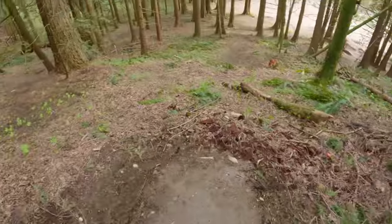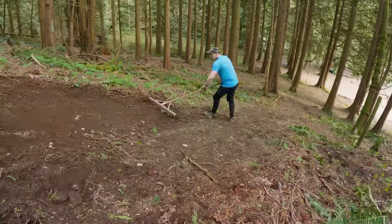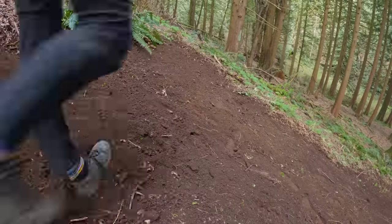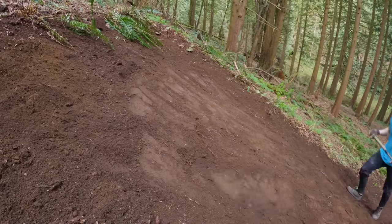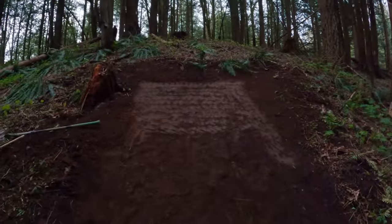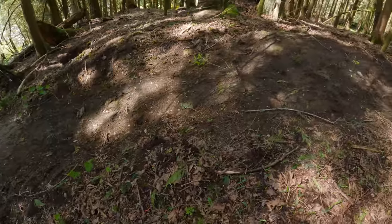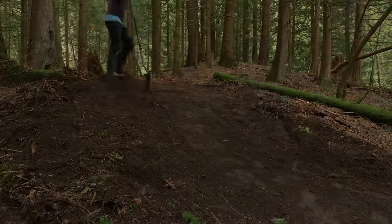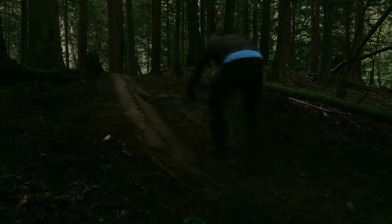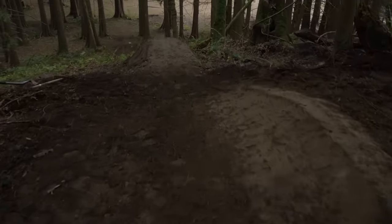Do you remember that step down we built near the pump track? It needs a bit of tuning up - I just want to fix up that landing, it's too soft. The landing is looking a bit better, but there's the berm going into the step down lip which is non-existent, so why don't we add one? Looking pretty sick - now it's time to test ride it.